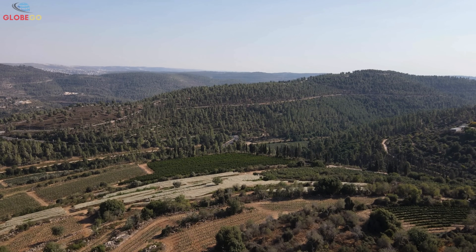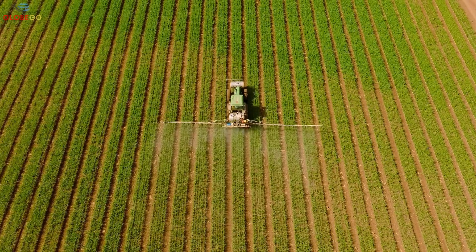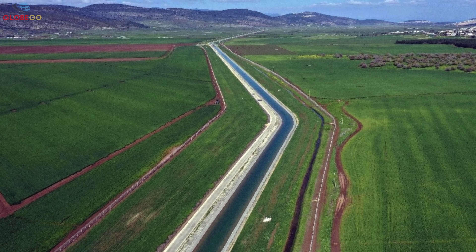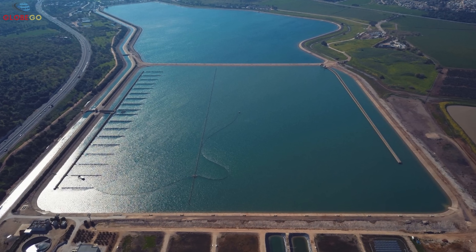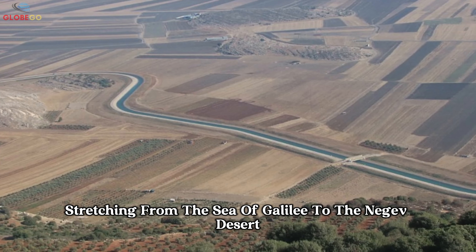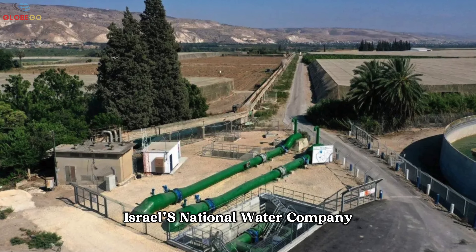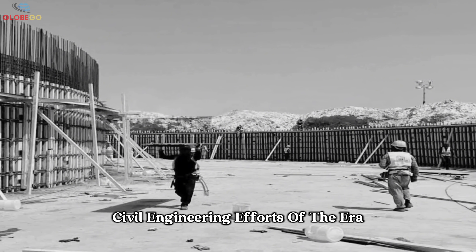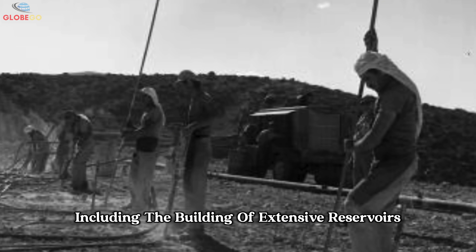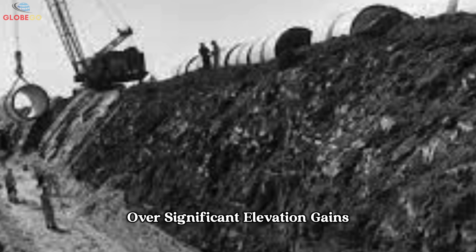How did a thirsty young nation transform an ambitious idea into a nation-defining megaproject? The National Water Carrier is a 130-kilometer-long system of canals, tunnels, pipelines, reservoirs, and pumping stations stretching from the Sea of Galilee to the Negev Desert. The project was led by Mekorot, Israel's National Water Company. Construction began in 1953 and involved some of the most complex civil engineering efforts of the era, including the building of extensive reservoirs and a pump system capable of transporting water over significant elevation gains.